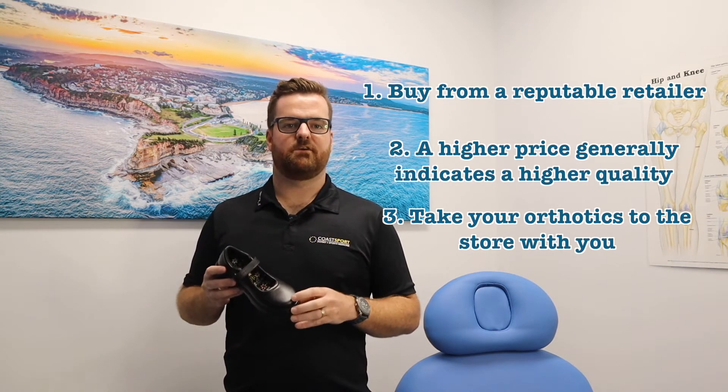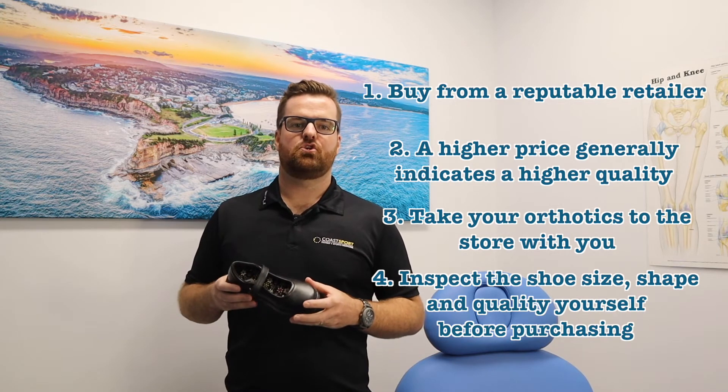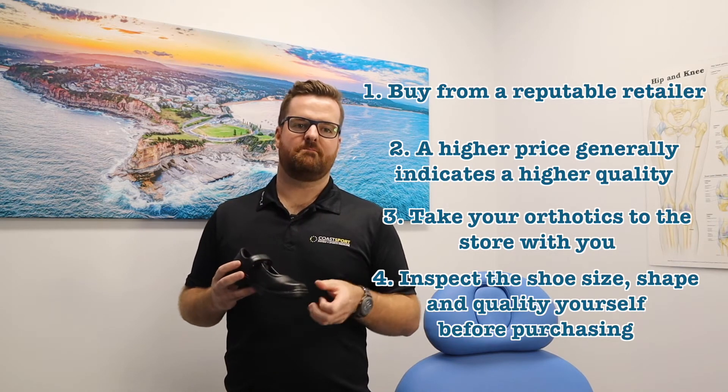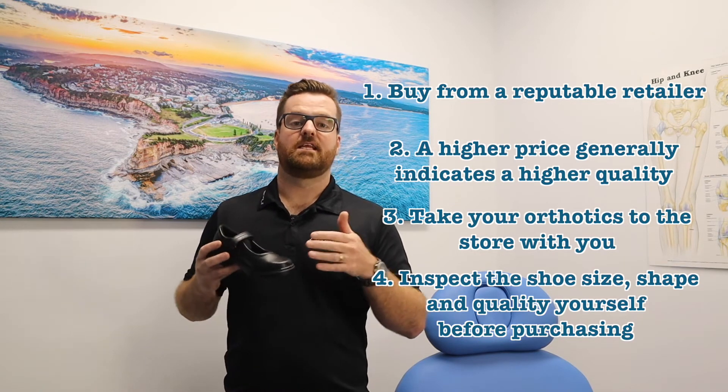Ensure that there is space for growth and inspect the shoes before you actually buy them. You should be able to fit a child's thumb between your child's big toe, or the longest toe of the foot, and the end of the shoe.